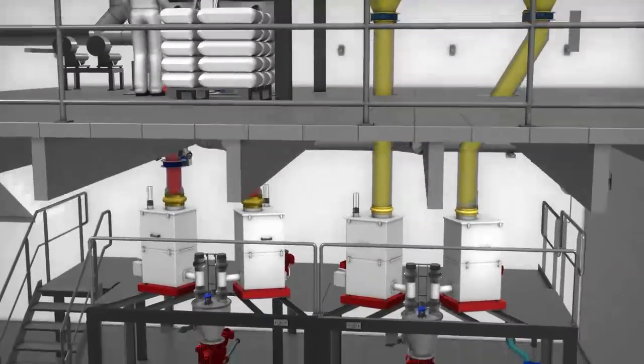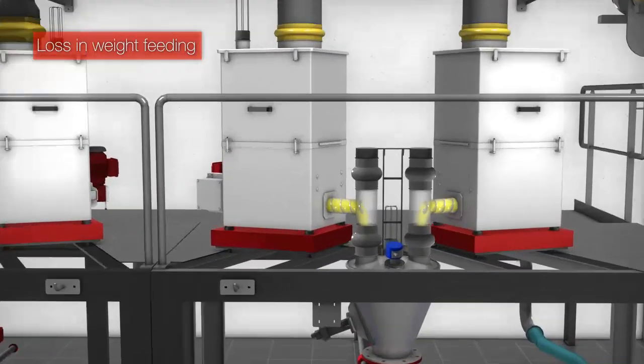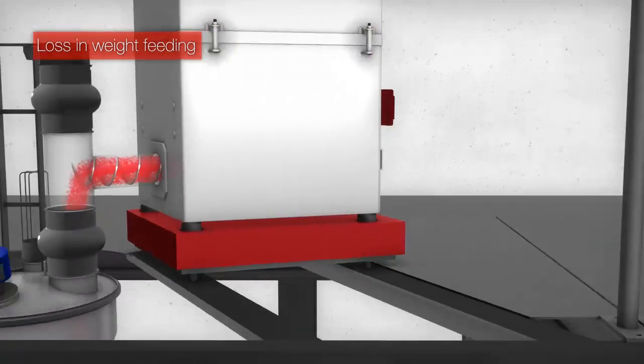If elements such as accuracy, consistent recipes and repeatability are important, integration of continuous and discontinuous dosing and weighing solutions are key.